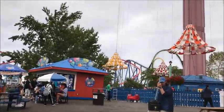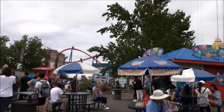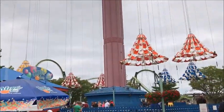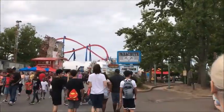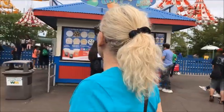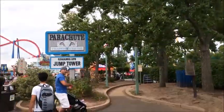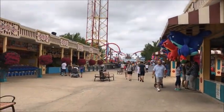We only have three attractions left: the parachute jump tower, Superman Ultimate Flight, and Green Lantern roller coaster - the stand-up coaster right down there. Let's get on with the parachute - me and my mom will do it. Are you excited? Alright, let's get going!